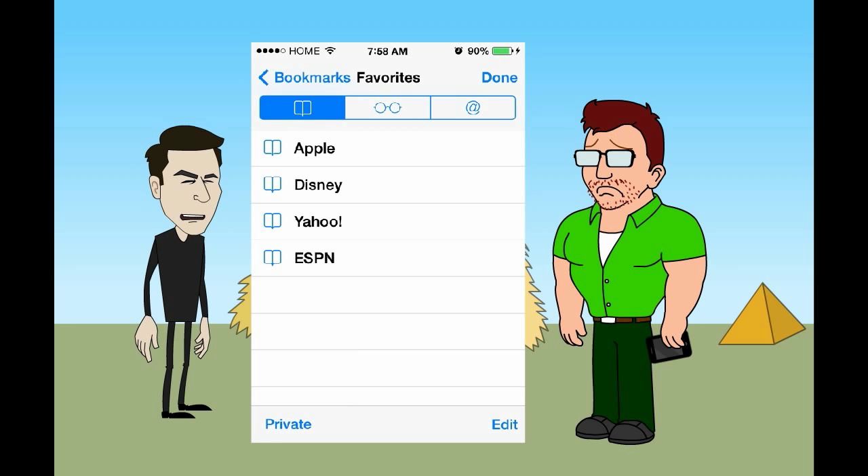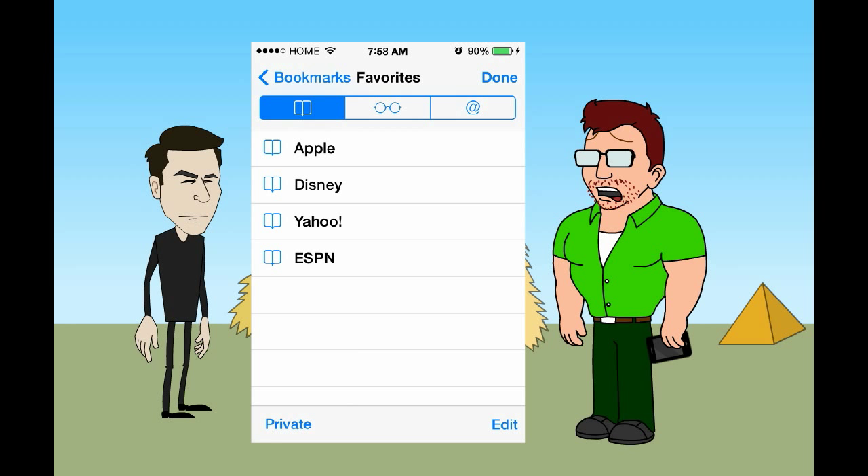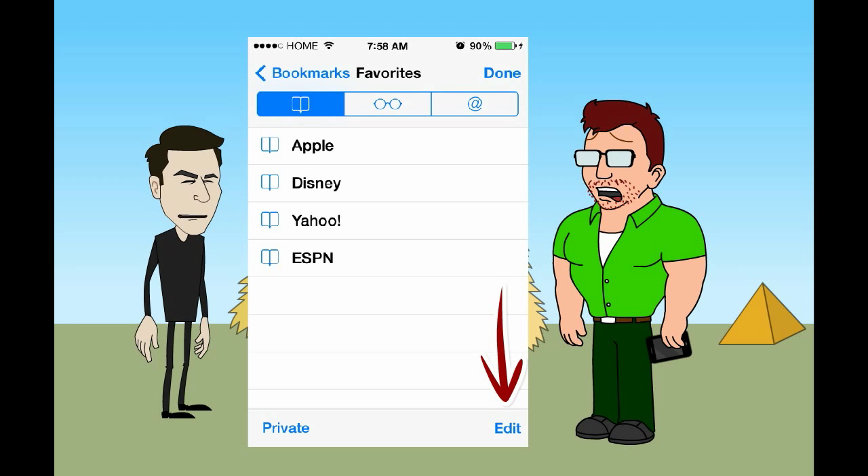Go to the bottom of the screen and press Edit. Red dots with minus signs appear. Press those minus signs and delete the Disney, Apple, and other icons if you want.